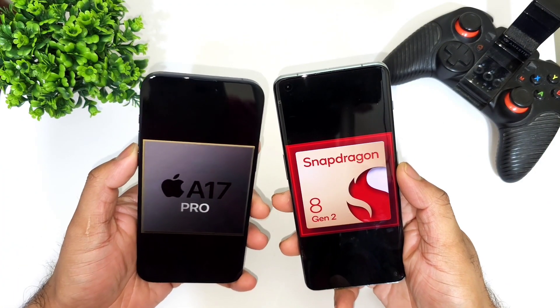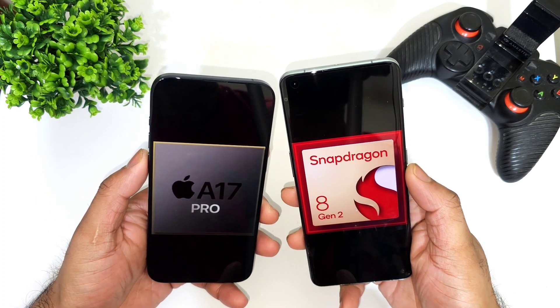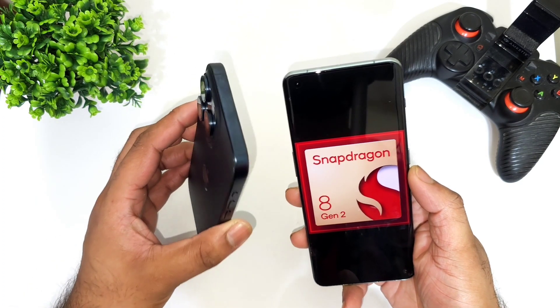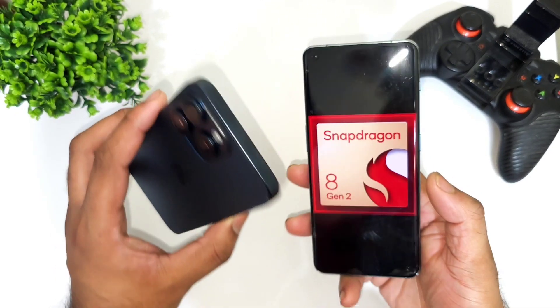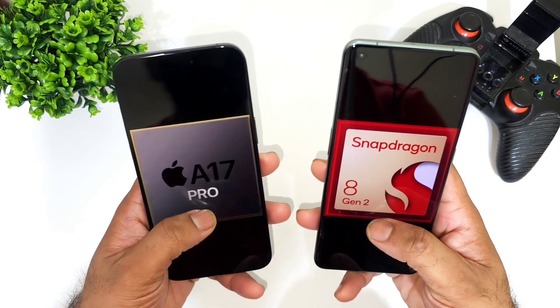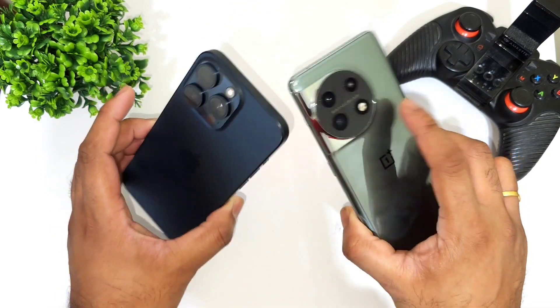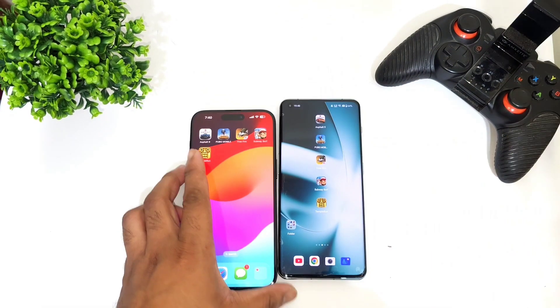Hi friends, welcome back to the channel SciTech. In this video I am going to do the speed test comparison between the Snapdragon 8 Gen 2 processor versus Apple's A17 Pro Bionic chipset from the iPhone 15 Pro Max. So iPhone 15 Pro Max versus OnePlus 11 device. This is a quick speed test between these both phones and I'm going to use five games recording the comparison of the speed test between these both powerful processors. Let's get started.